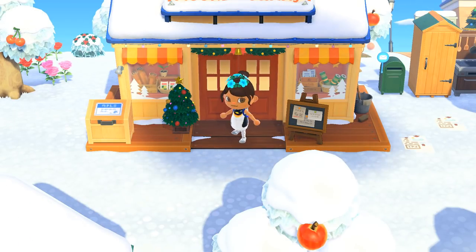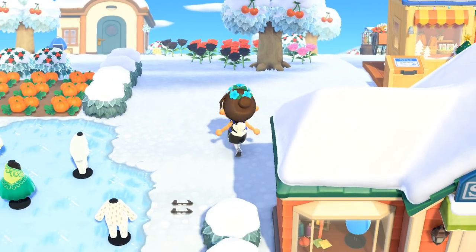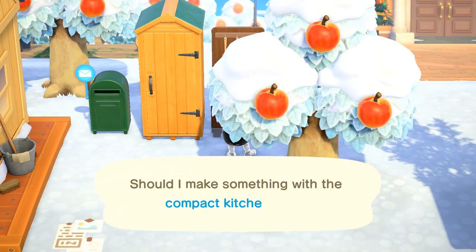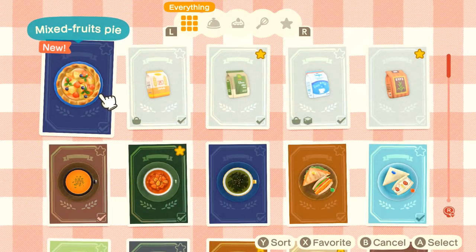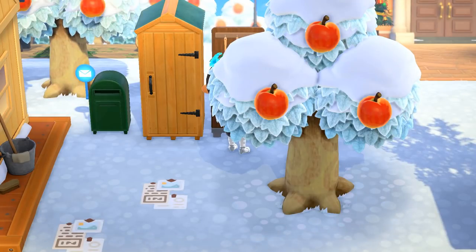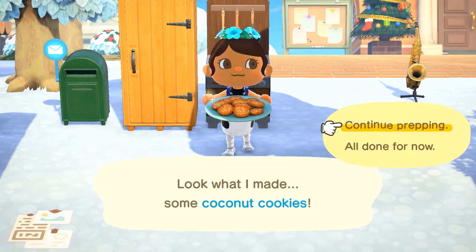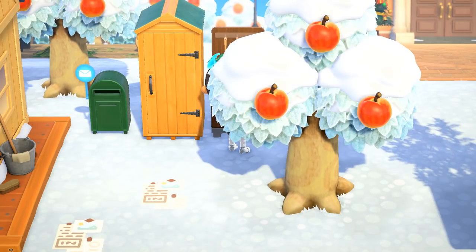Now we're going to make some of these coconut cookies before we investigate the houses to see who is possibly crafting today's DIY. Look at that mixed fruit pie — it's so cute, holy cow! We've got to make that at some point. Cooking in Animal Crossing has been making me so hungry in real life — I've been doing so many new recipes I've never tried before because the cooking just looks that amazing.